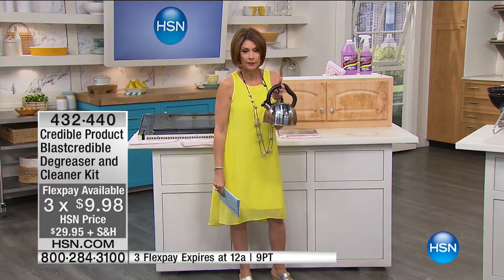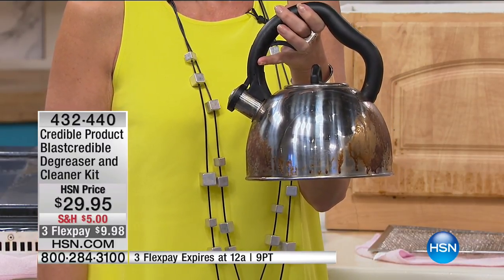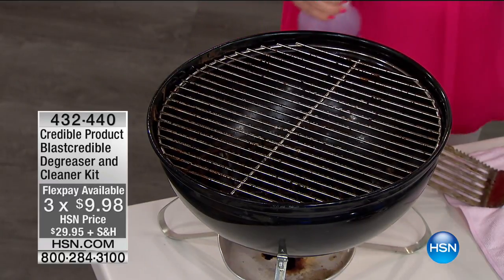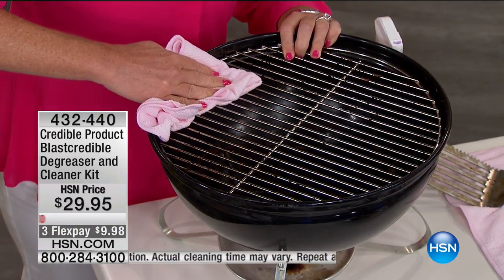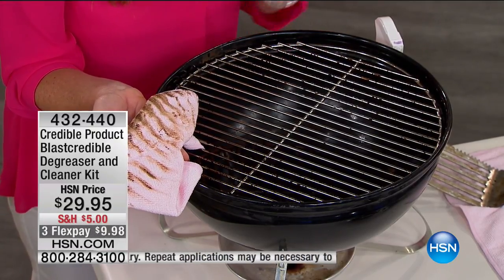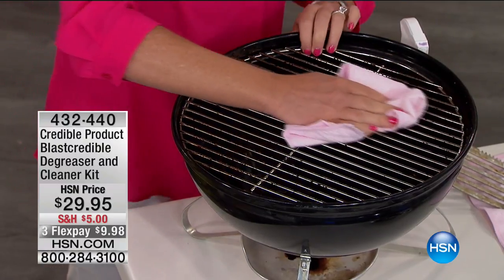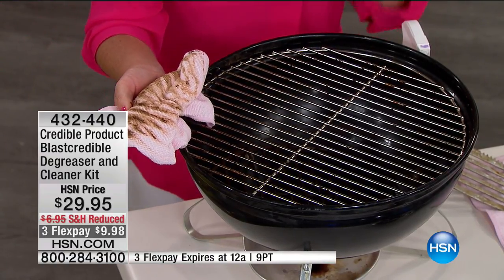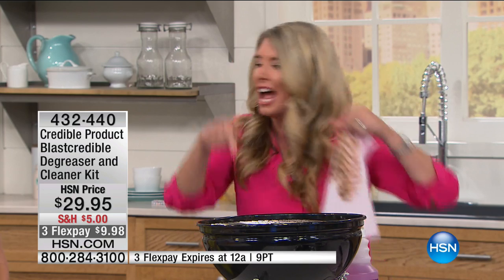Look at that — is that crazy cool? It is crazy clean. Beautiful, gleaming, sparkling. Three flex payments only for today — $9.98. It is Blast Credible, and it can even go on the grill. This is non-toxic, so think about this — grilling season is here. Just with a couple sprays, you see the shine on that grill. And here's the thing: I can now put my burgers, hot dogs, and steaks on this and not worry about what was left behind by a degreaser. It's non-toxic, so it is safe to put your food on.